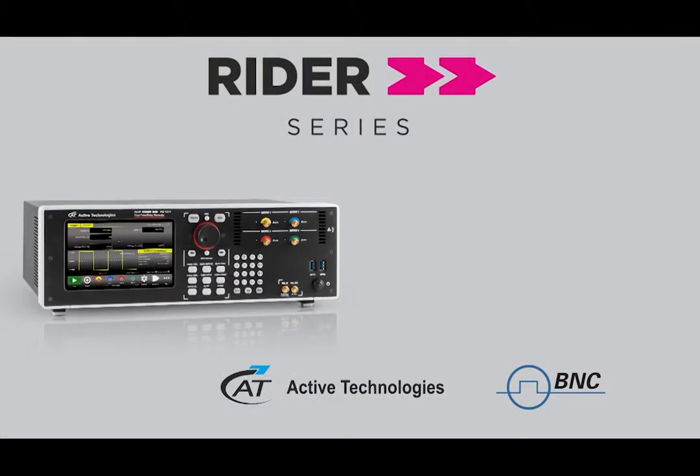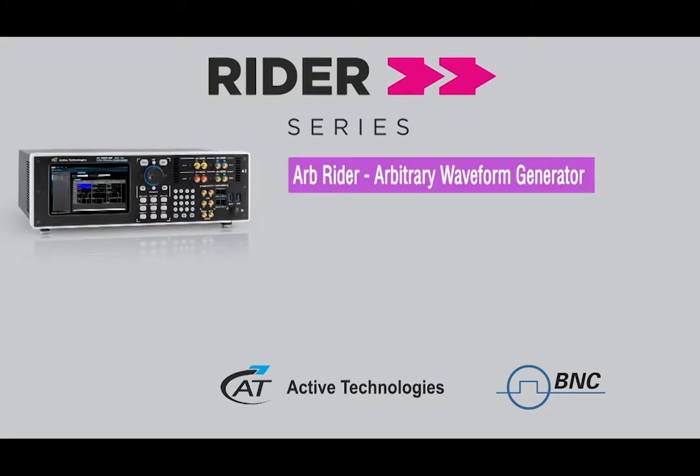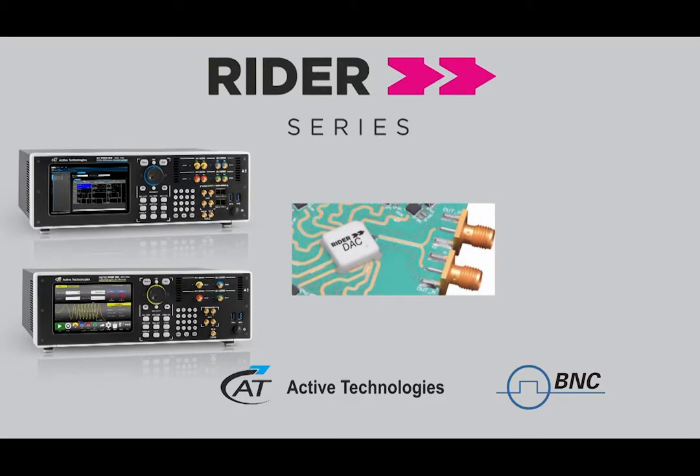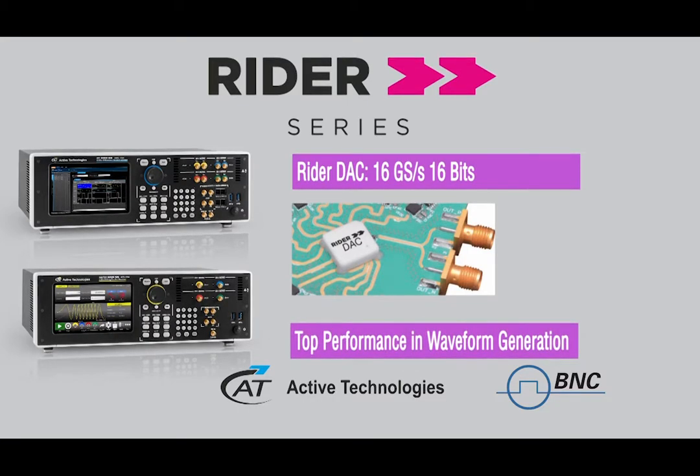In summary, our new Pulse Generator is the first release of Active Technologies' Rider Series. Our technology with 70 picoseconds at 5V dynamic range is offering a real new alternative for users of fast signals. Active Technologies will also release a new generation of AFGs and AWGs based on our new Rider digital-to-analog converter, providing 16 giga-samples per second at 16-bit resolution, offering real top performance in waveform generation.